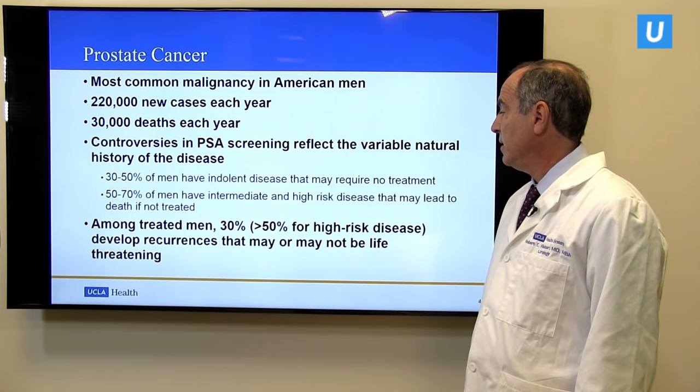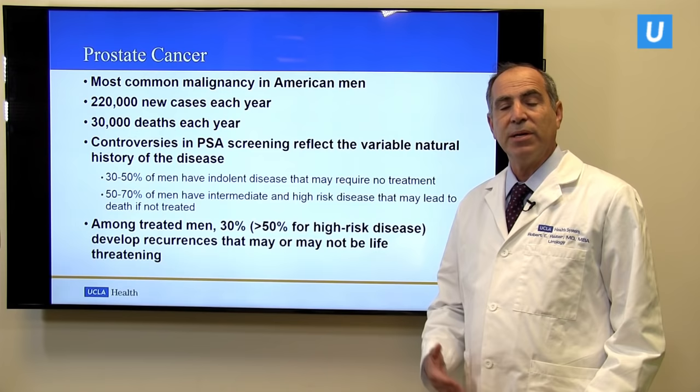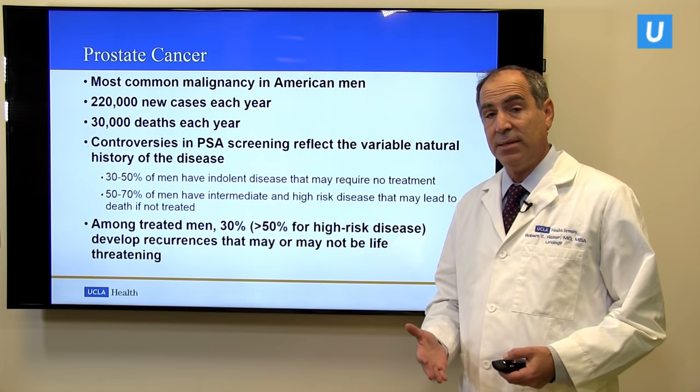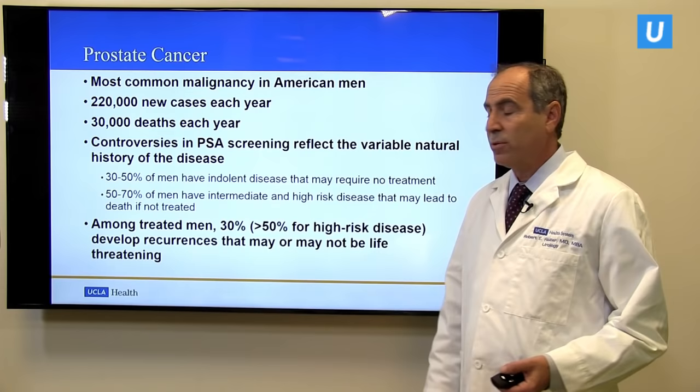Among men who are treated, as many as 30 percent can develop a recurrence afterwards. So there are many unmet needs in the field of prostate cancer, particularly what's the best form of treatment for men who have very high-risk disease, and also what's the best way to manage men who have a recurrence of their disease after primary treatment.